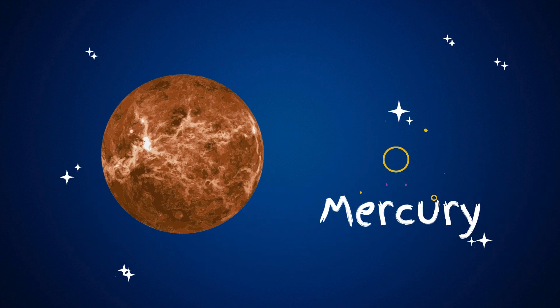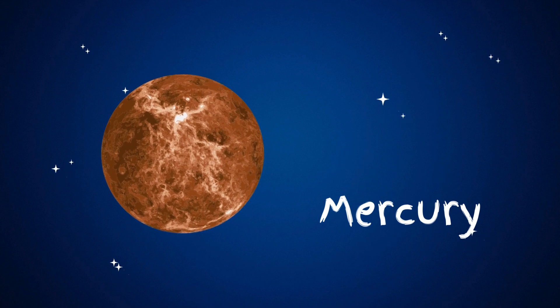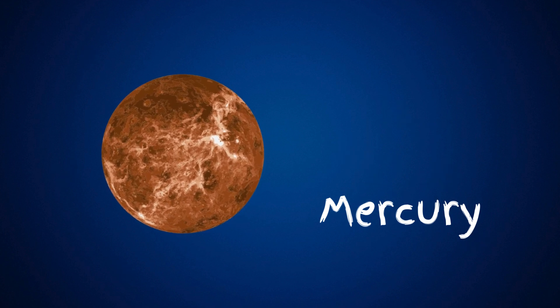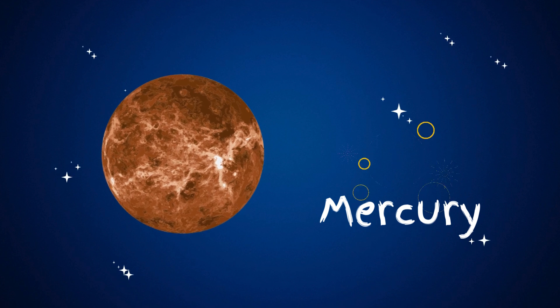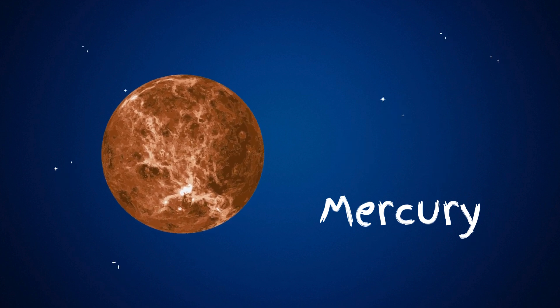Mercury is the smallest planet in our solar system and the closest one to the sun. It's a rocky planet that moves around the sun really fast, so its years are much shorter than Earth's. Because it's so close to the sun, it's super hot during the day, but it gets very cold at night.